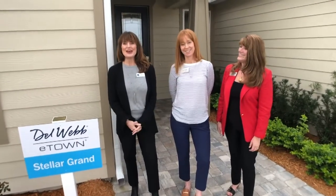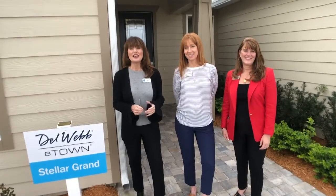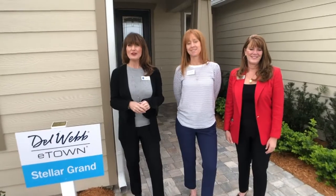Hey everyone, this is Jen from the E-Town Welcome Center. Today is Floor Plan Friday, so thanks so much for joining us. I'm here in E-Town's Del Webb Community 55 and Better with Carrie and Robin. Hi guys!